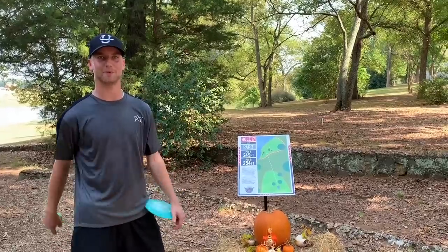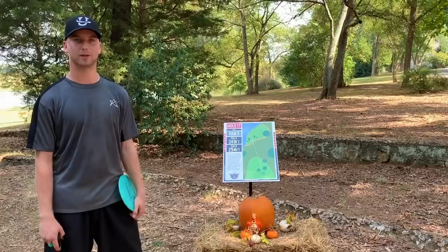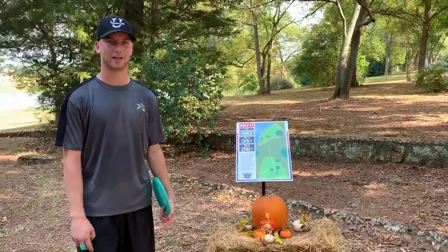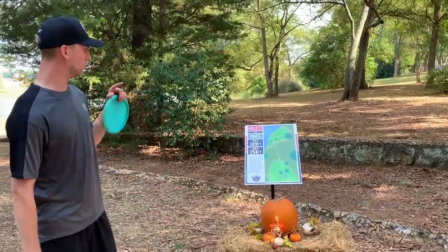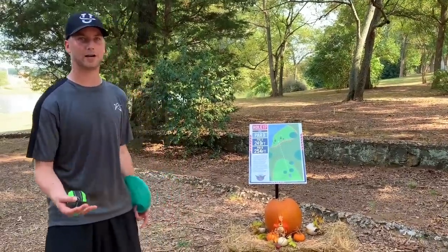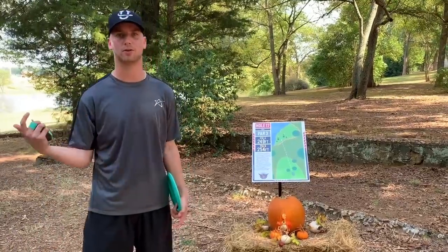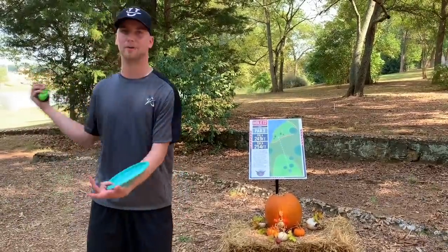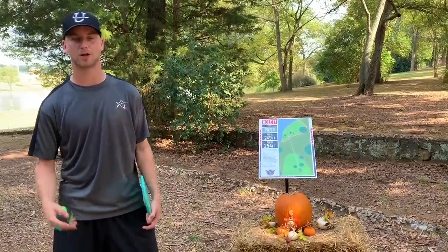We're now on hole 17. This is another really recognizable hole on the layout — the second to last hole. Even if you're playing a really good round and you're five down or something like that, you can never relax until you're done with this hole. We have only 250 feet to play and we have two different basket locations. But if you miss the island you're gonna have to re-tee; if you miss it again you re-tee again for your third try; if you miss it a third time you get to the drop zone by the basket, about 45 feet away, to go for your seven. It's a really stressful hole.